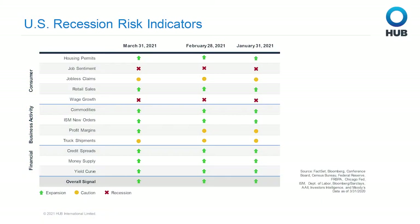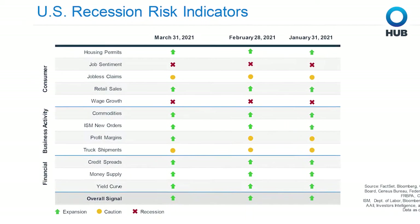With that, let's move to the anatomy of a recession dashboard from ClearBridge Investments. First, notice that the most recent overall signal at the bottom of the page is green, indicating continued expansion since mid-2020. Looking at the indicator categories, we see all green in financial, with stable credit spreads, continued easy monetary policy, and an upward sloping yield curve. In business activity, truck shipments are stable, but this proxy for economic activity has room to grow.